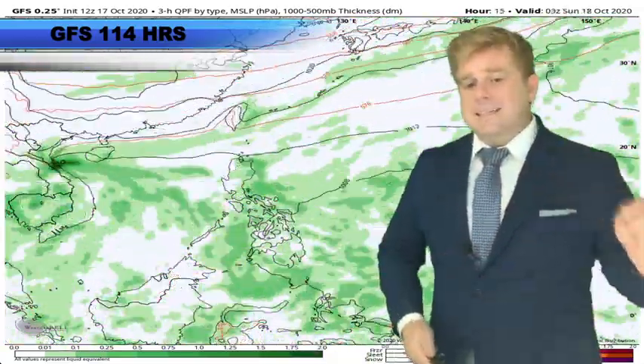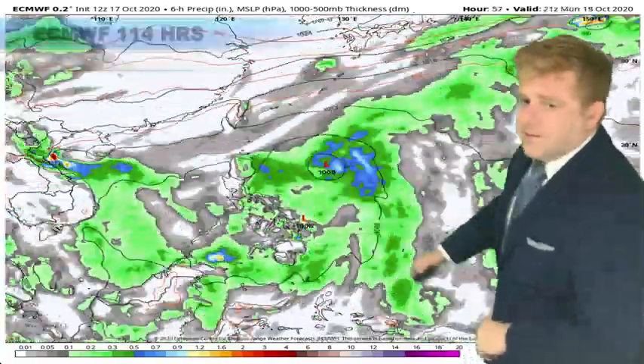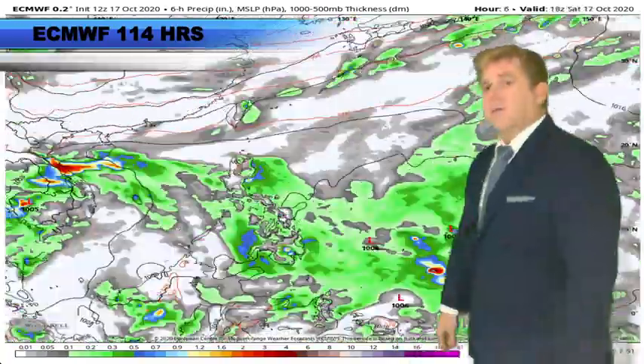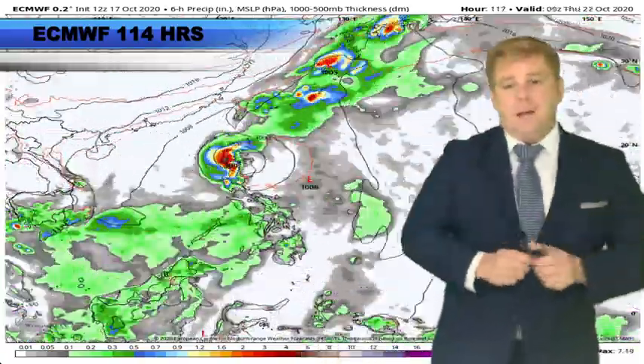Take a look at the ECMWF — our European model — and it shows a very similar forecast. It does pick this up, developing and pushing towards the northwest, coming onshore in northeastern Luzon. And this is consistent not just in this particular model run, but across back-to-back model runs.